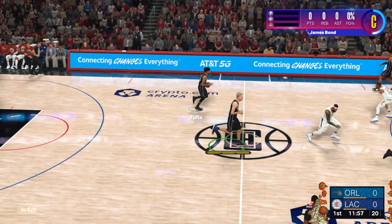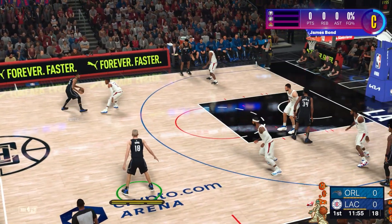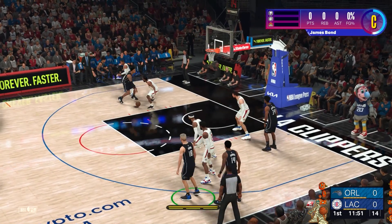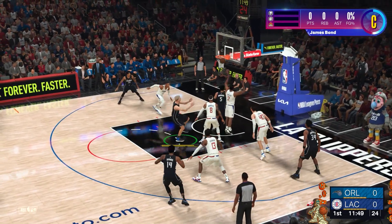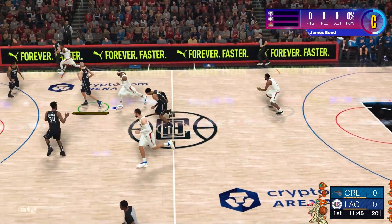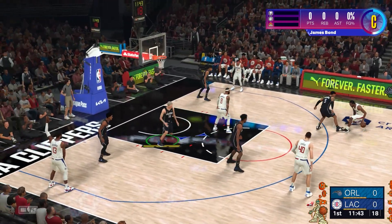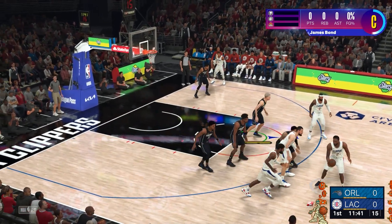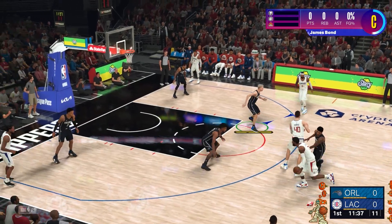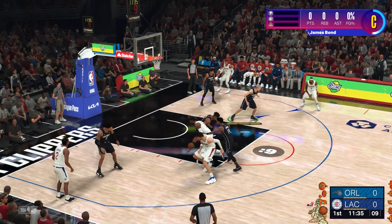It is the addition of ProPlay to more dynamic gameplay scenarios that truly showcases its brilliance. Spectacular dunks in traffic, twisting layups through contact, and pull-up jumpers with hands in your face display an eerie level of accuracy. The exaggerated and canned crunch-time animations from past games are gone. Moments like Eurosteps, spin moves, and crossovers feel like watching actual NBA footage rather than animatronics.